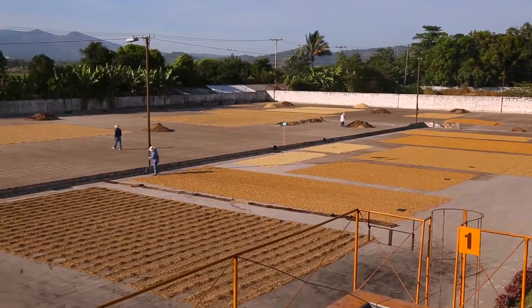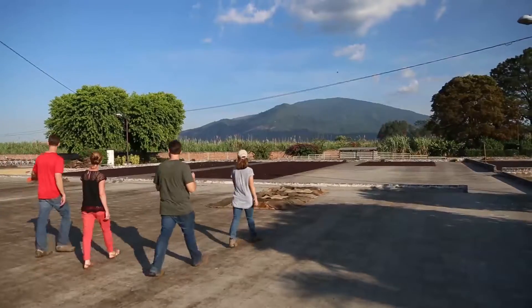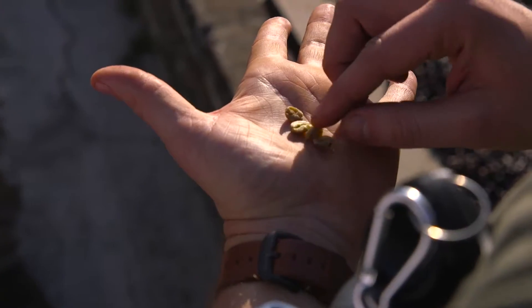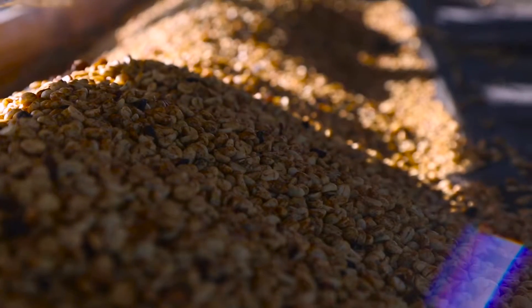Every day, each lot that is picked at a farm is assigned a number when it arrives at the mill. That number we call a partida, and that partida number stays with the coffee throughout the whole process.